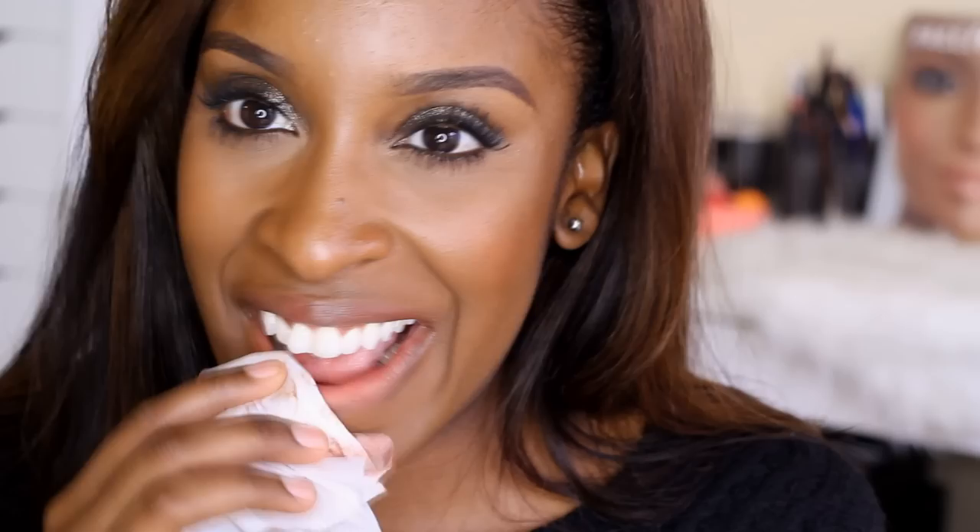Now let's move on to the nude peach colors — these are probably my second favorite compared to nude pinks. The first one I'm trying on is from YSL; it is number nine. They probably have the best formula for lipsticks, period — well worth the price point, super moisturizing, tons of color payoff. It's just sheer enough to not be too loud, but you get enough color payoff to see the look. This is number nine from YSL's Rouge Volupté Shining.